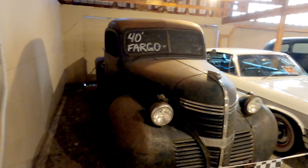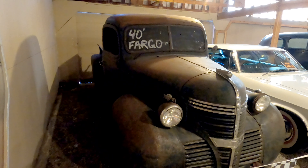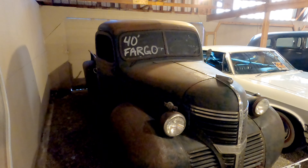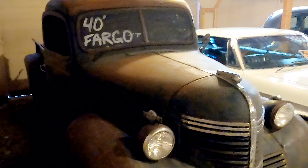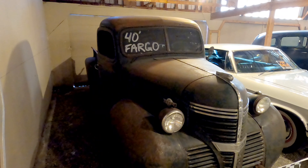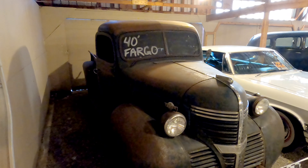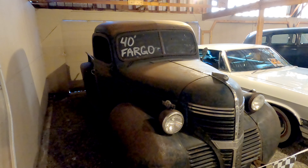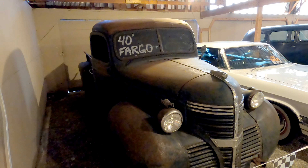This is a 1940 Fargo. In 1928, Chrysler bought the Fargo Motor Car Company and began producing their own line of Fargo trucks. These trucks were manufactured in the United States, but if purchased outside of the country they would be known as a Fargo. In Canada, the name Fargo was used right up until 1972 to differentiate these trucks from those offered as Dodge trucks from Dodge dealers.